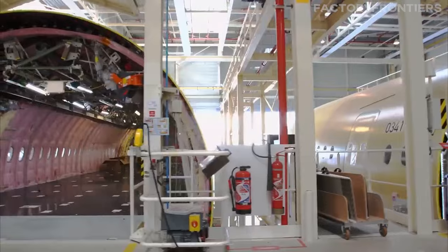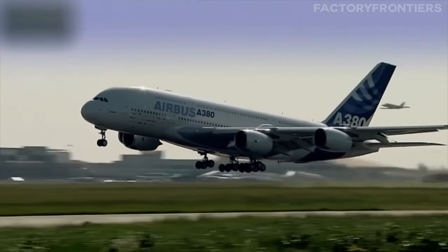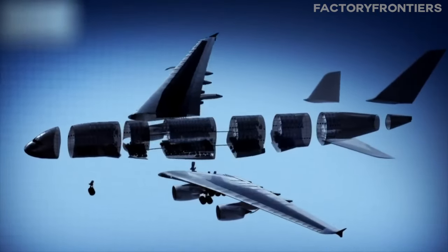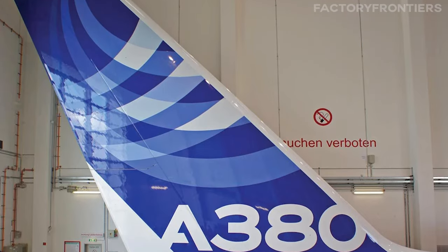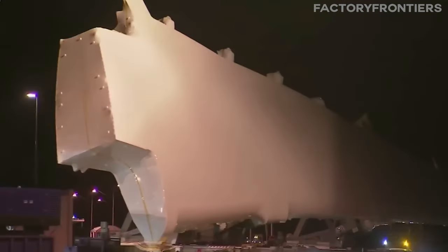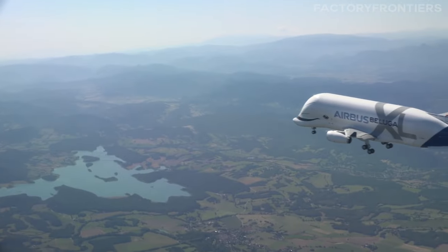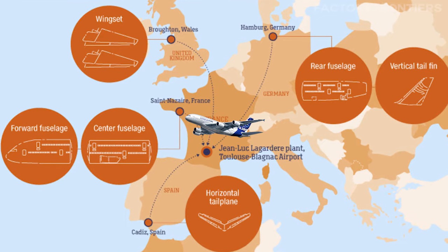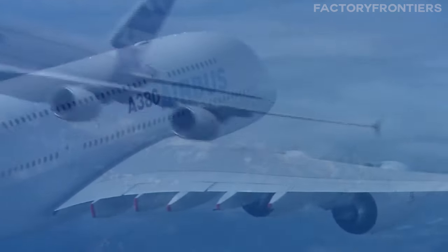The fuselage sections — the main body of the aircraft — are produced in Germany and Spain. These cylindrical sections are made with precision to ensure a seamless fit during assembly. The fuselage accommodates passengers and also houses the cargo hold, wiring, and plumbing for the aircraft systems. Sections are designed with advanced aluminum alloys and composite materials, contributing to structural integrity and efficiency. The tail fin, essential for stability and control, along with other critical components, are sourced from various locations across Europe, showcasing Airbus's extensive supply chain and the collaborative nature of the A380 project. The integration of components from different countries underlines the A380's status as a symbol of European industrial cooperation and technical prowess.